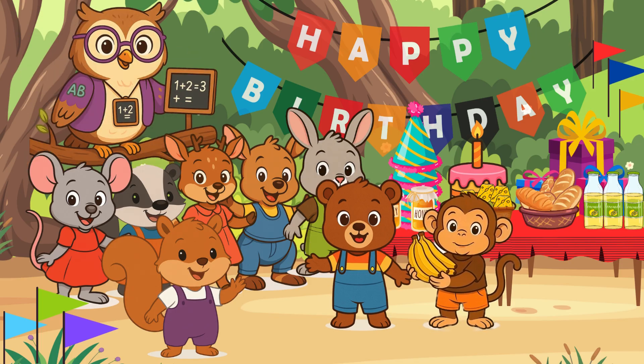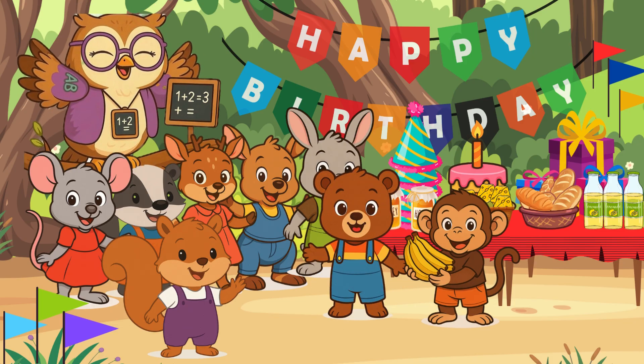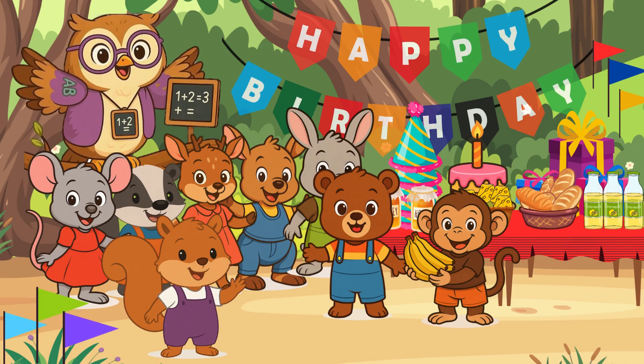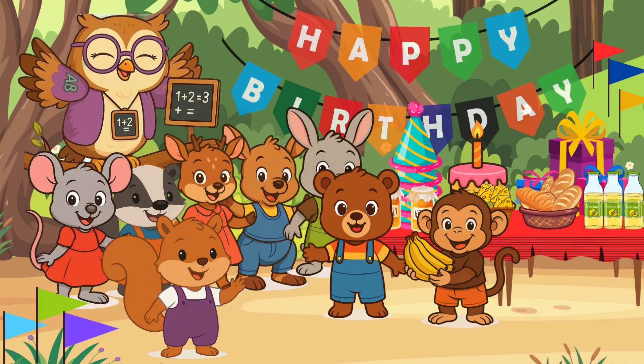This is for you, Baby Bear. Happy birthday. Thank you, Baby Monkey. I'm glad you came. Hi there, little math learners. Will you help us count how many bananas Baby Monkey brought to Baby Bear's birthday party? Let's all count together.